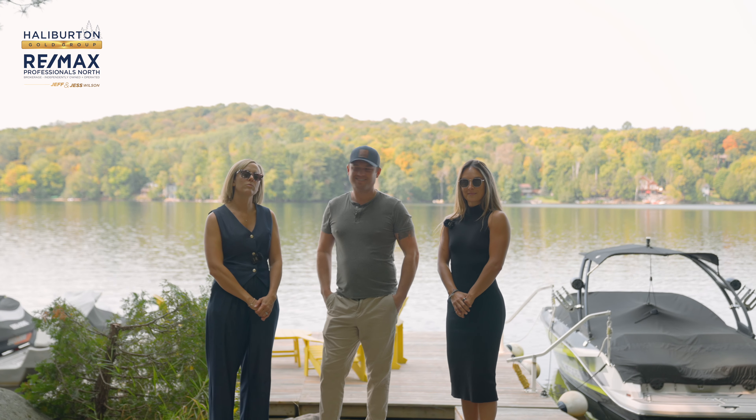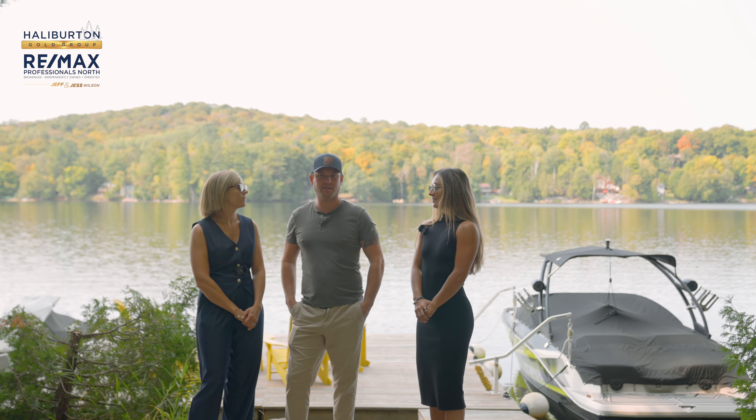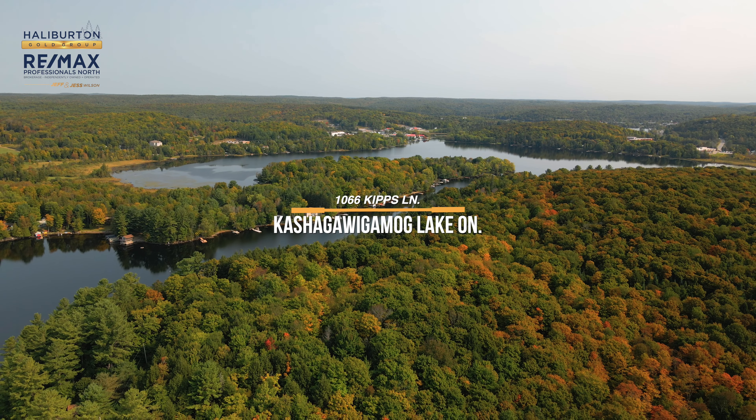Hey there, it's Jeff Wilson. I'm Jess Wilson and I'm Jade McCartney. Today we are on Lake Keshagawigamog, located only a short five-minute drive to the Halliburton Village.